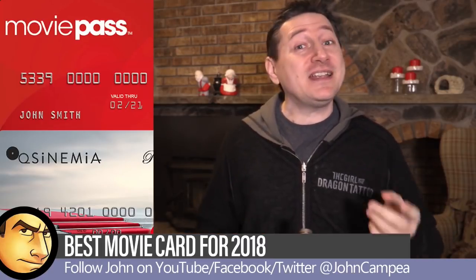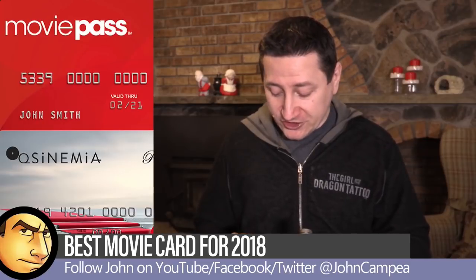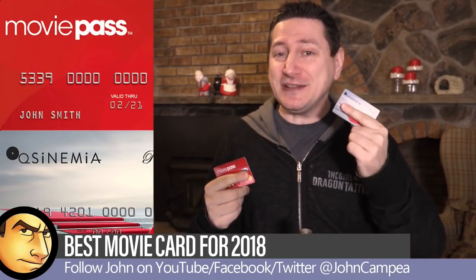Going to the movies can be an expensive endeavor. It's an investment to go to the movies. And that's why we've been getting the emergence of these movie cards — things like MoviePass, which is probably the most popular one, but there's also another really good one out there called Cinemia.